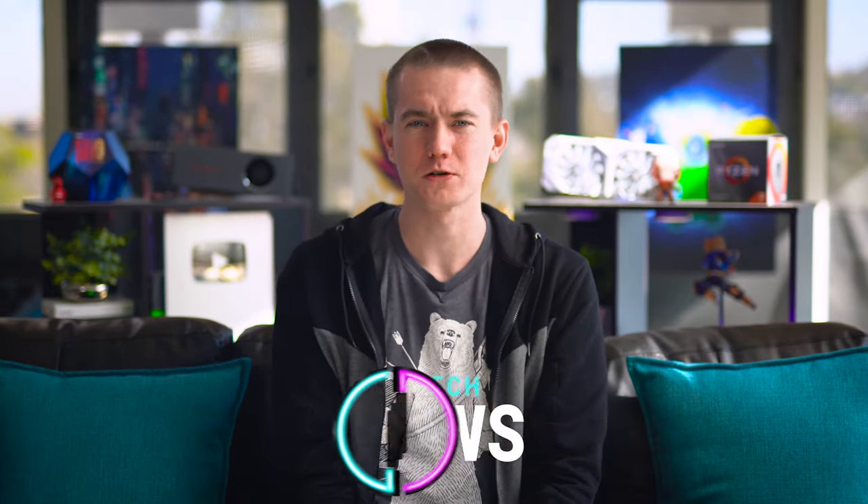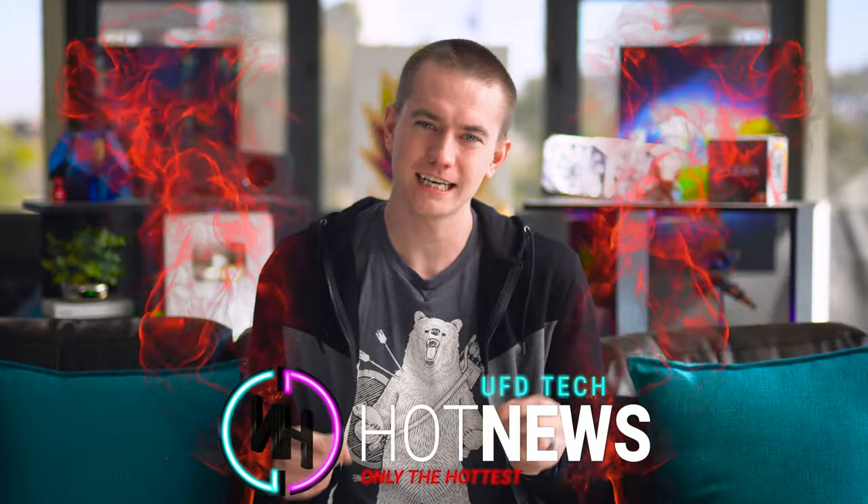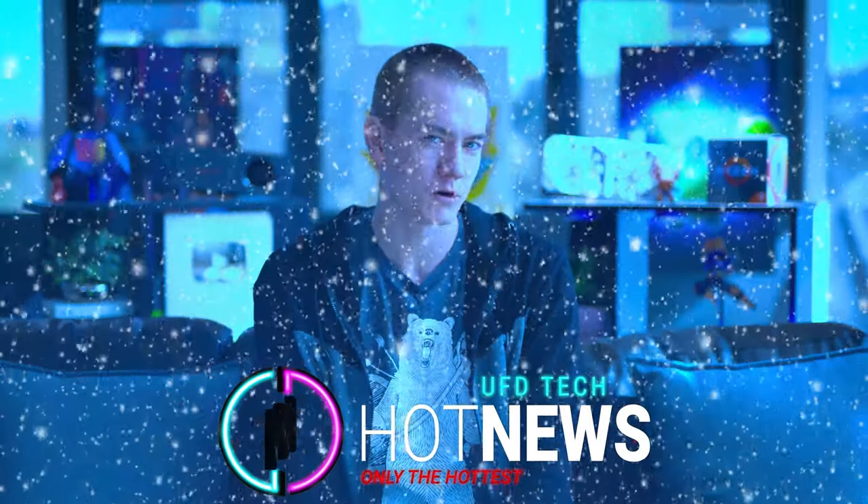Hey friends, welcome back to Hot News. It's a glorious Thursday. There's a cold front here in Pretoria, so I'm wearing a jacket. It's getting a little nippy — it was three degrees out this morning. That's Celsius, for all of your Northern Hemisphere people in America.